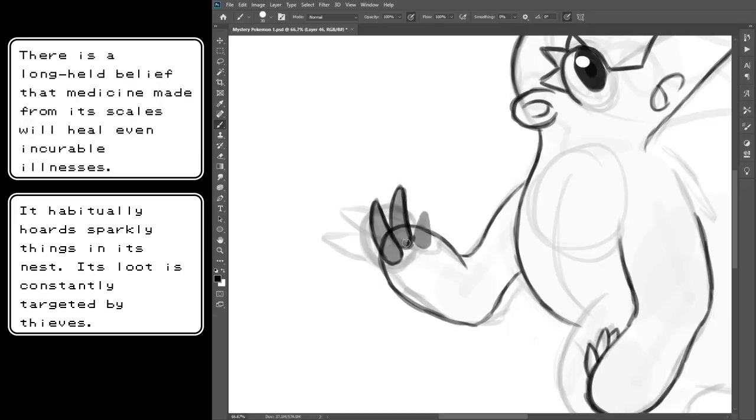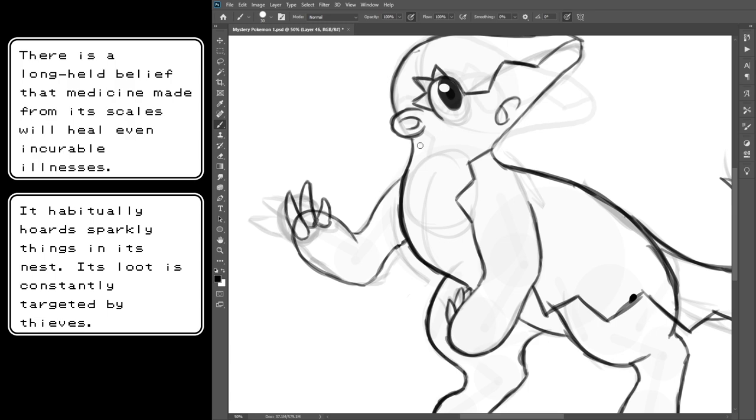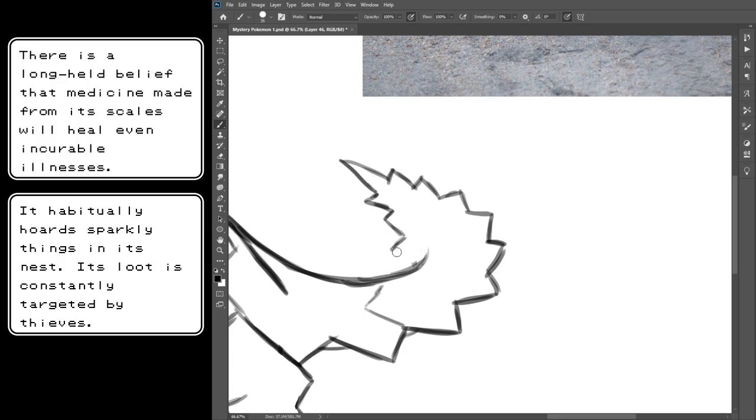When TrueGreen7 first told me about his series 'Four Artists Design Pokemon from the Same Description,' before I'd even watched the first episode, just from reading the series title, I thought that the description would be something fairly concrete. My mind immediately went to my old mystery Pokemon series where I designed new Pokemon from existing Pokedex entries that I was not familiar with.